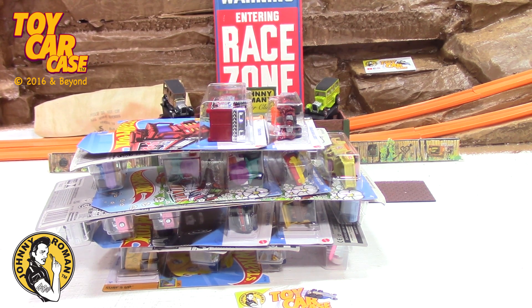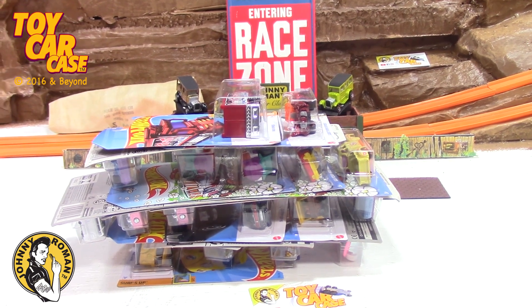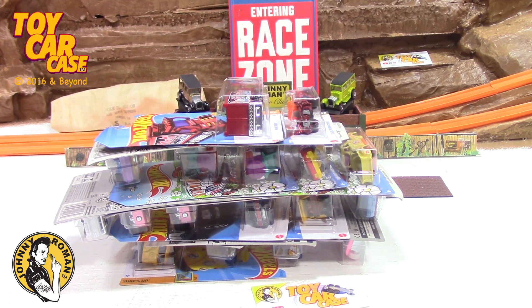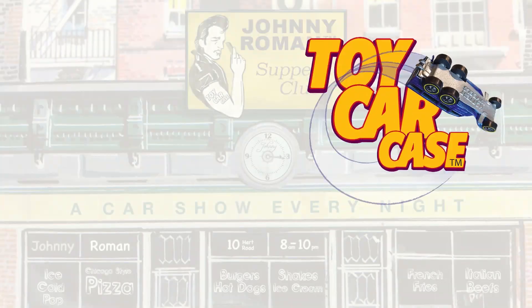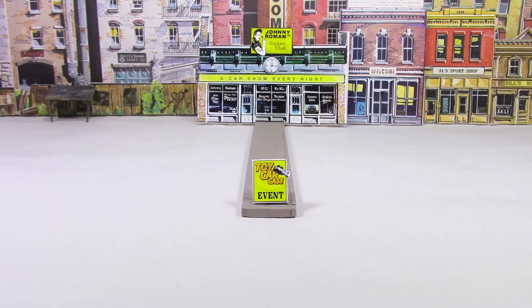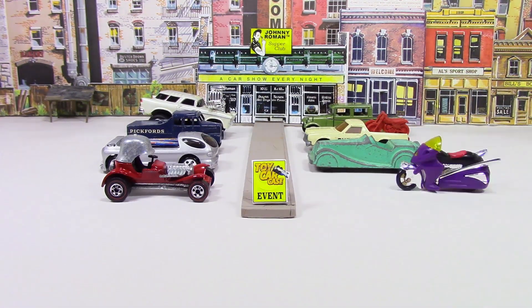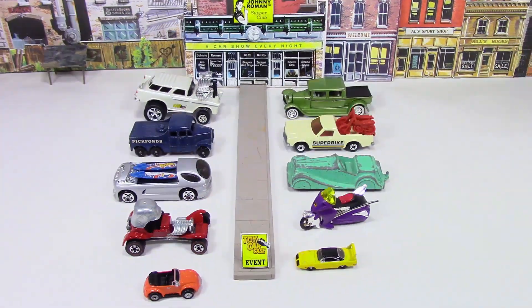So welcome to the Supper Club. It is 3:16 on old Johnny Clock. Let's see what's pulling into our parking lot. This is a great find. This is the place to be. Hey cats and kittens, it's a toy car case event at Johnny Roman's Supper Club. It is 3:16 on old Johnny Clock. Let's see what pulled into our parking lot.